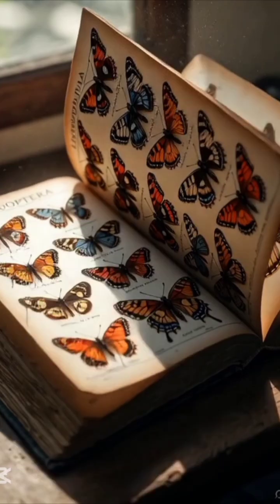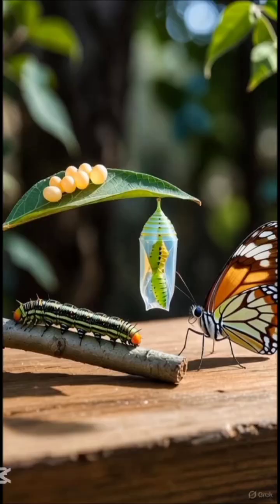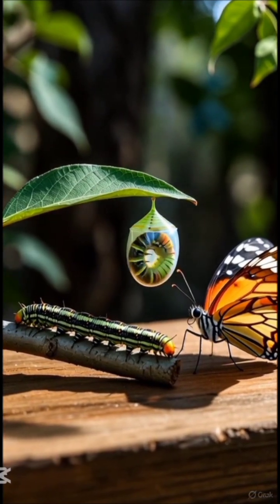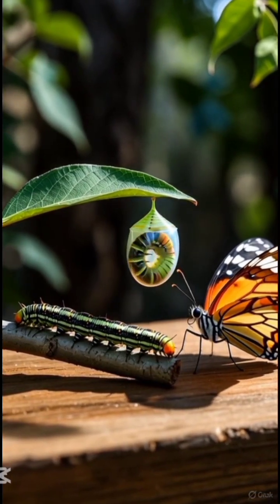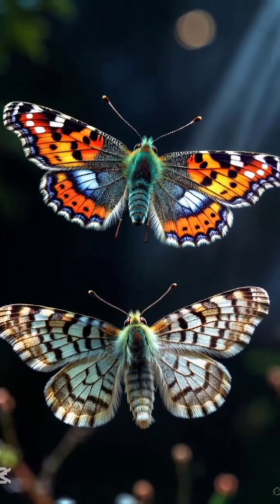Butterflies and moths are both winged insects in the order Lepidoptera. They both undergo complete metamorphosis. This life cycle has four distinct stages: egg, larvae, pupae, and finally a matured insect. They both feed on nectar and have very similar mouth parts.